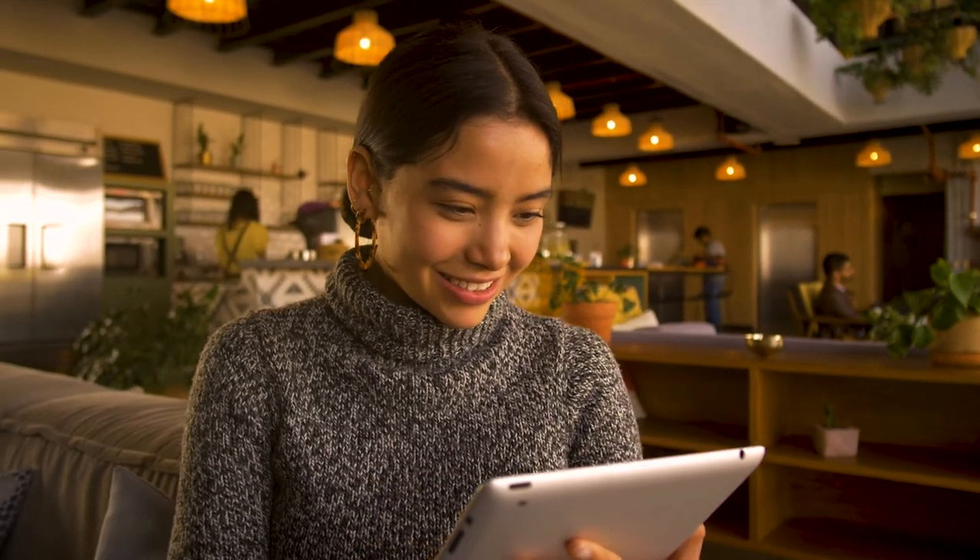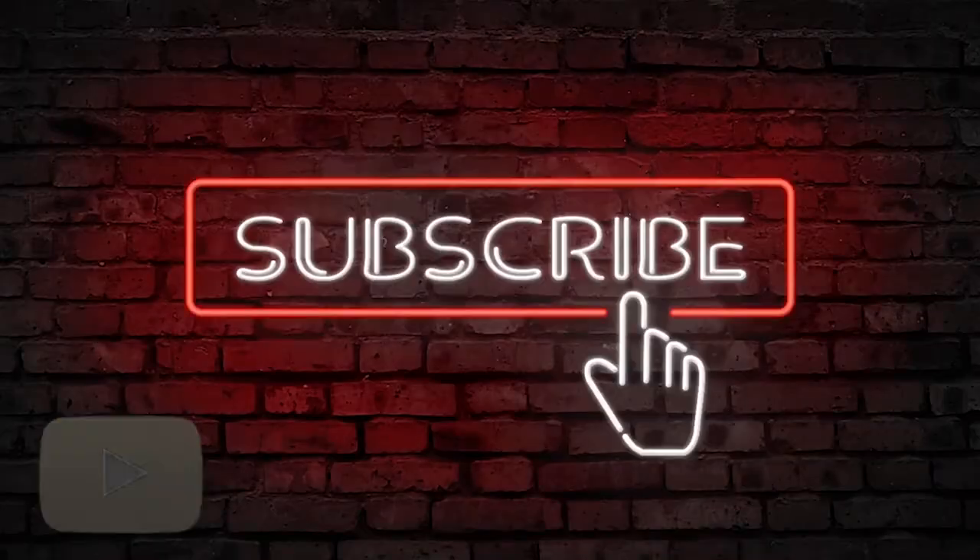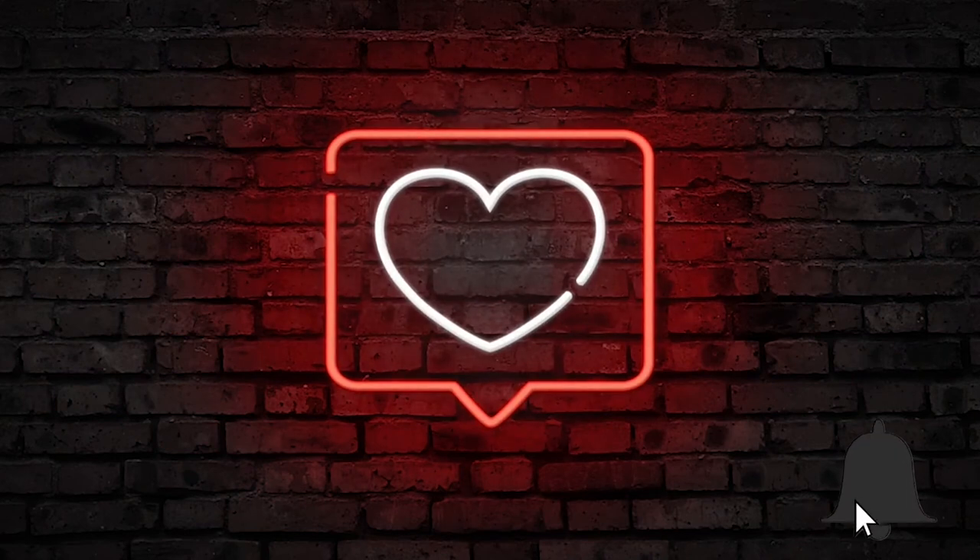Have you been surprised by these technologies applied to the industry that brings food to your table? Subscribe to our channel — we upload material very often. Also leave us a comment and ring the bell to be informed about every video we upload.